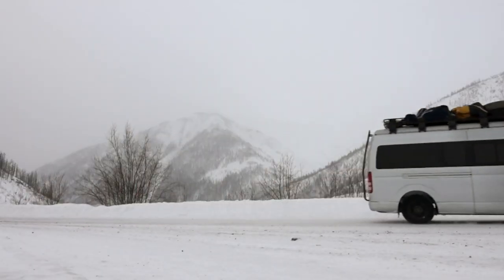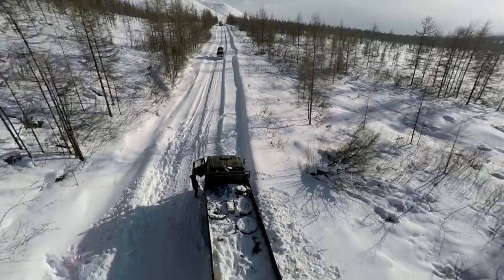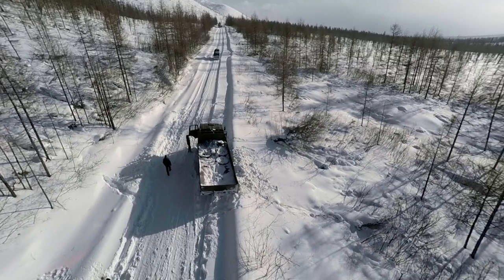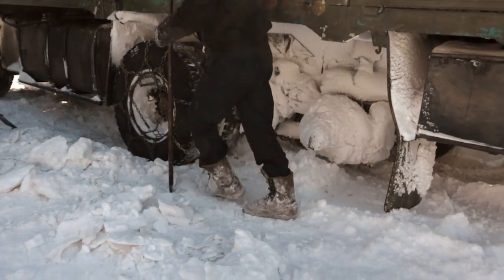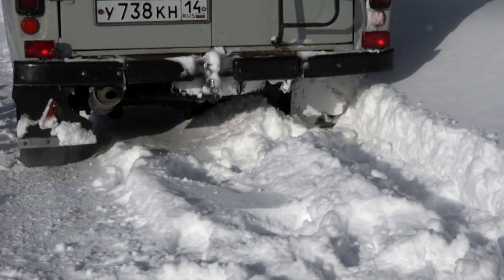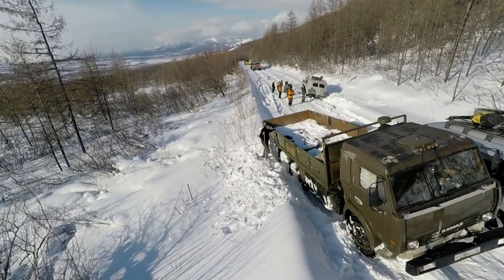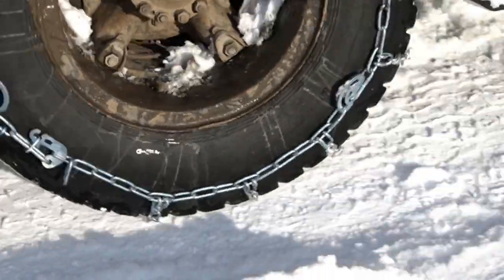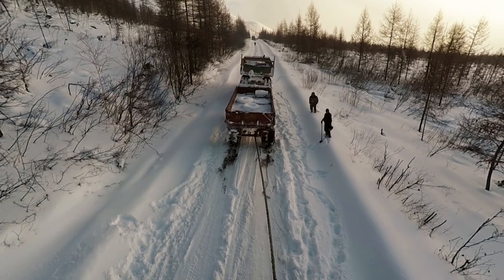We're back on the Road of Bones, and our plan is to reach the reindeer herders of Uchige first thing tomorrow. It's slow going, and we're down to one lane when we hit another roadblock — several vehicles stuck, and no one can move in either direction. Thankfully, it's not minus 50. Everyone pulls together, the road is cleared, and we can keep moving.